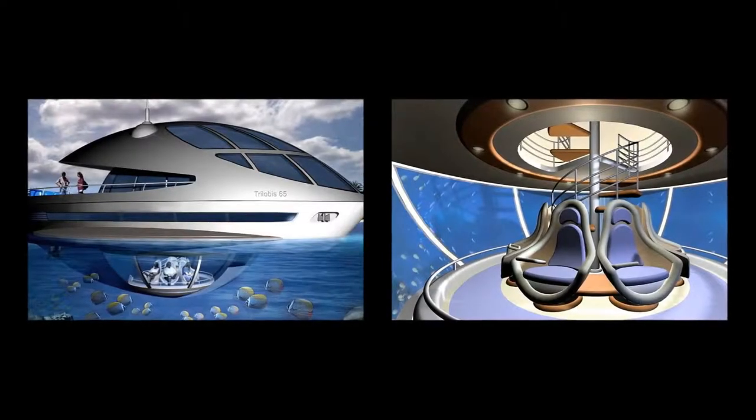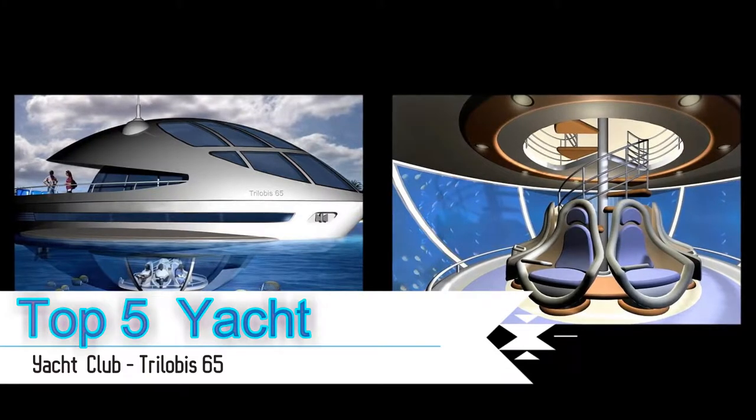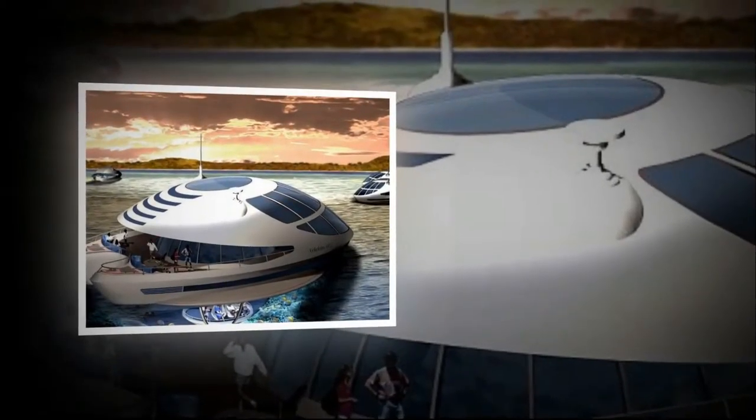Trilobas 65 looks like a vessel from a galaxy far, far away, but it is the ultimate craft for people who are interested in learning about the sea.